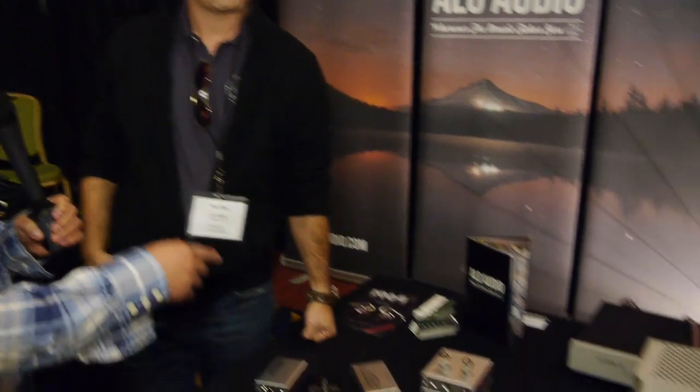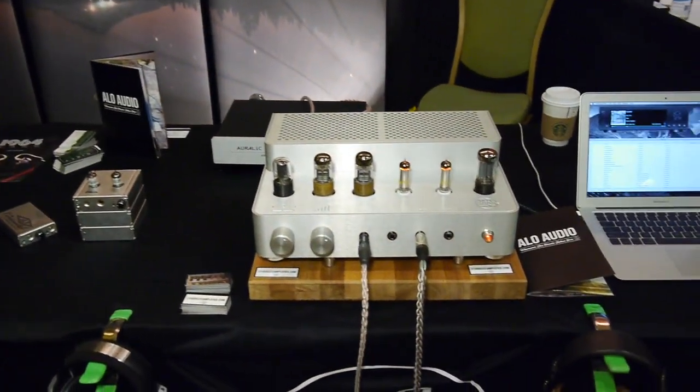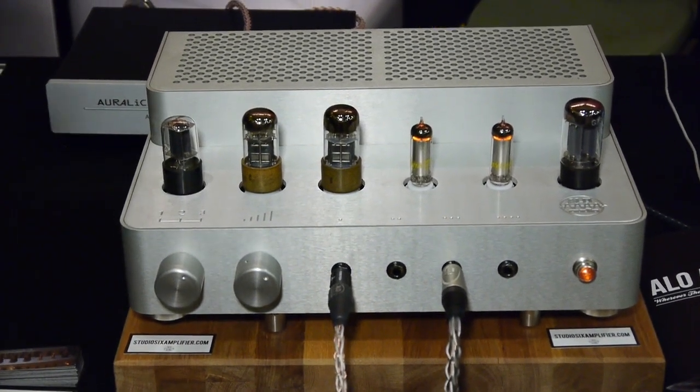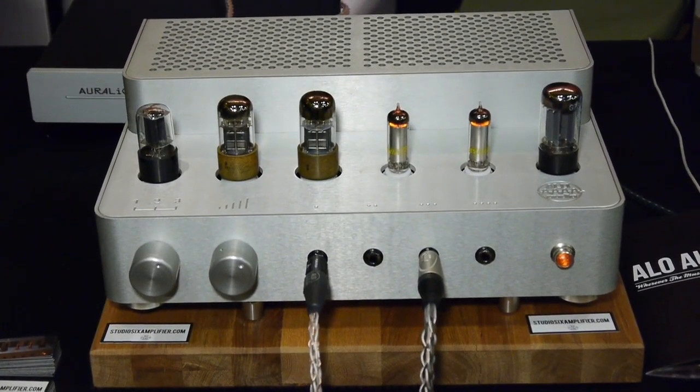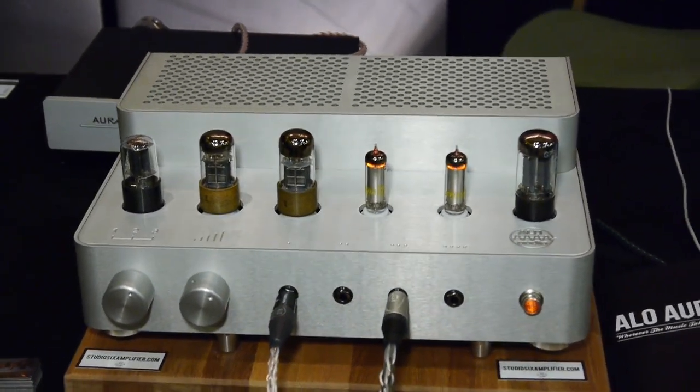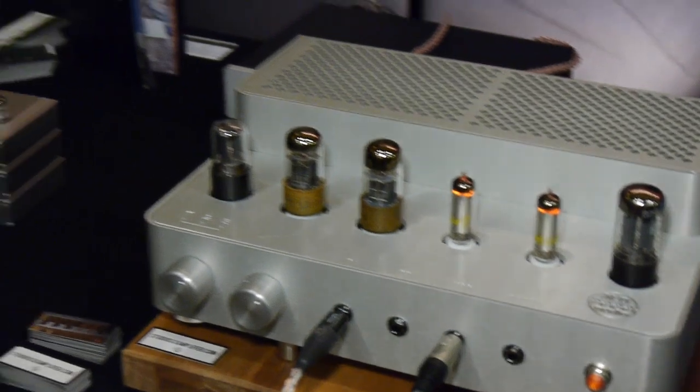I want to talk about this big one over here, and I haven't heard it yet, but I've been dying to hear it. Tell me about this one. This is called the Studio 6. That's right — this is our flagship desktop tube amplifier. It is unique in that it will drive four headphones simultaneously and drive them just as well as if it was just one. It's great for A/B-ing headphones, and if you're a reviewer it would be a great tool to have.